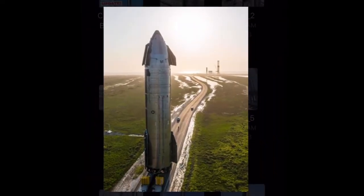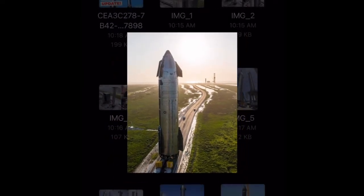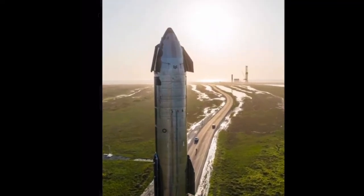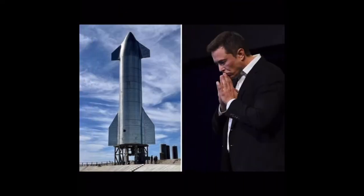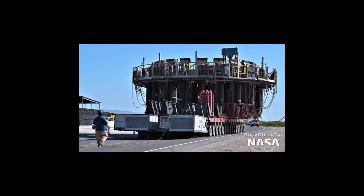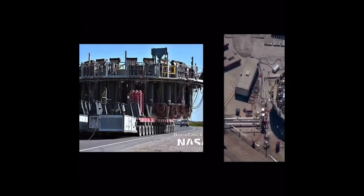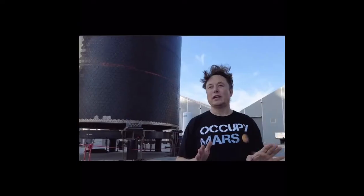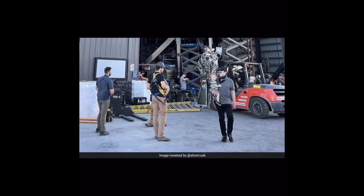It was initially expected that Ship 20 and Booster 4 would make the debut orbital flight, and both vehicles made it through significant testing. However, SpaceX's mind was changed, or something broke, because Booster 4 never performed even a single static fire test, even though it had all engines properly installed. It still resides at the launch site as a retired booster. Regardless, the ground support infrastructure was not, and still is not, complete for an orbital flight.